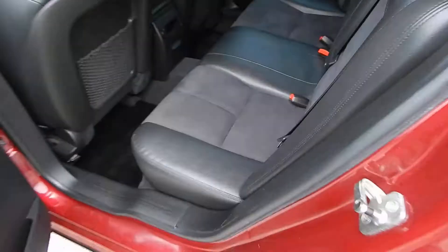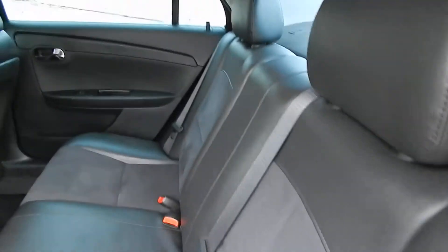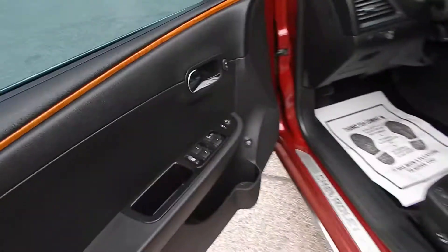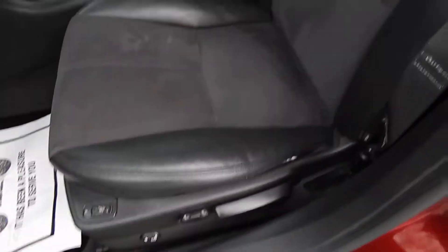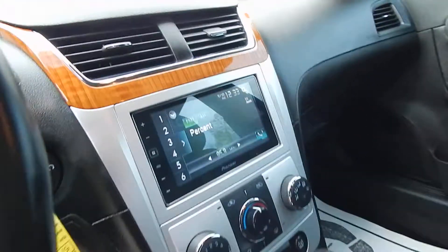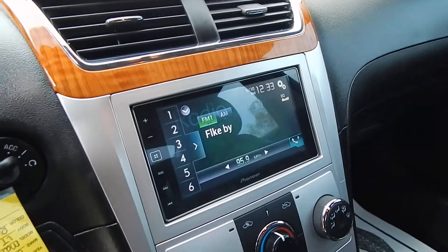Let's get inside here for you. In the LT package, this is a full leather interior, exceptionally clean as you can see. You do have the full power options including the power driver side seat, heated front leather seats, and a touchscreen Pioneer audio system with Bluetooth.